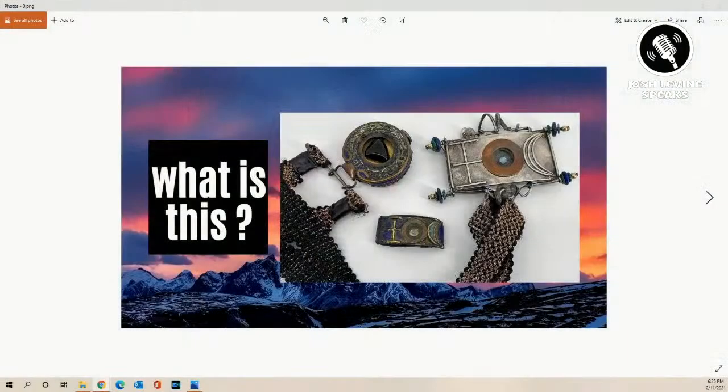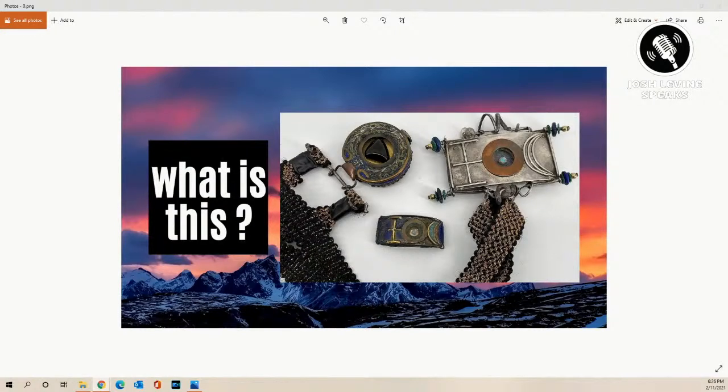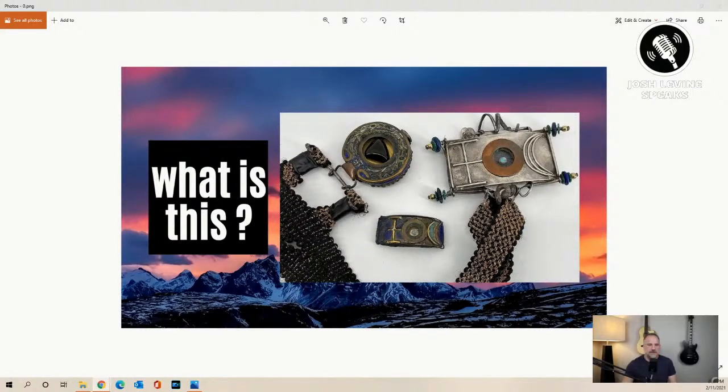Now we're going to get a little crazy. I almost called this show 'Wormholes' — I thought I'd have to explain too much what it is, because it's really 'what is this thing?' This is why I do this. We're going to get into this piece I showed you — right here. I've shown you what I have. This piece is actually sterling silver.